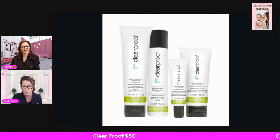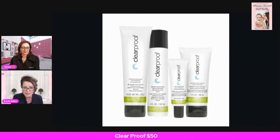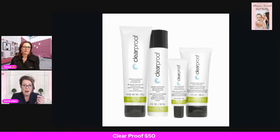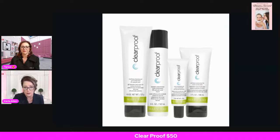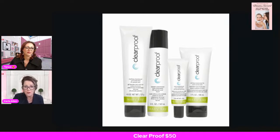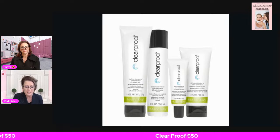Clear Proof is a four-piece system. It comes with a cleanser used twice a day, a toner applied with a cotton ball twice a day, an acne treatment gel with 5% benzoyl peroxide — apply it with a cotton swab on the area — and last but not least an oil-free moisturizer used morning and night. That final step rounds it out. The four-piece system is only fifty dollars, and to think about having clear skin in seven days — wow!